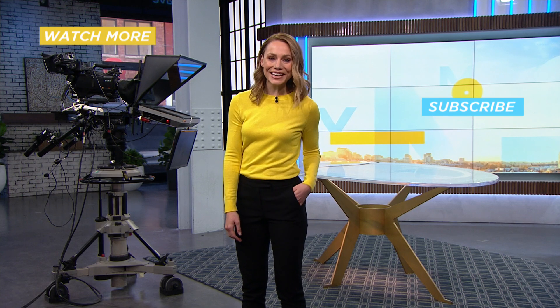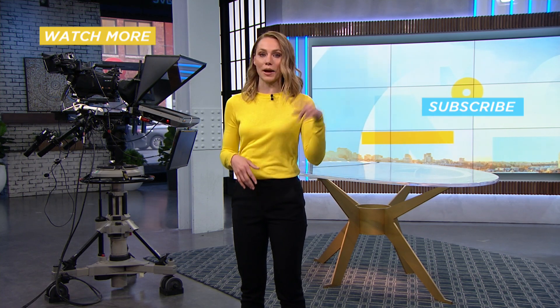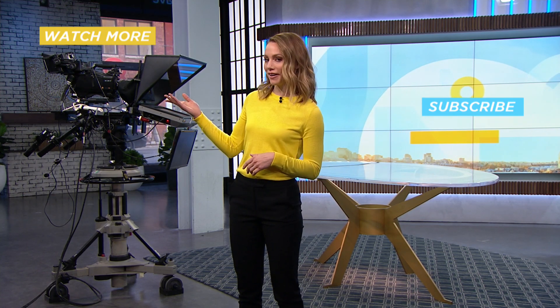Dr. Kuhl, thanks so much for your time this morning. Really appreciate it, thanks for having us. Thanks for watching — if you liked this be sure to subscribe, or you can check out more Your Morning videos right here.